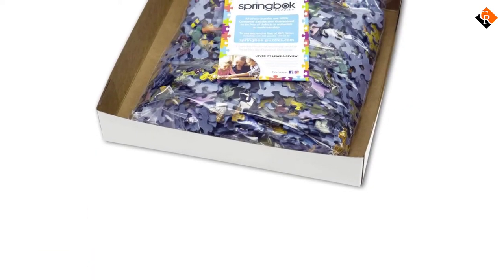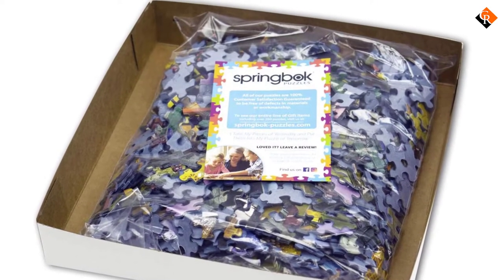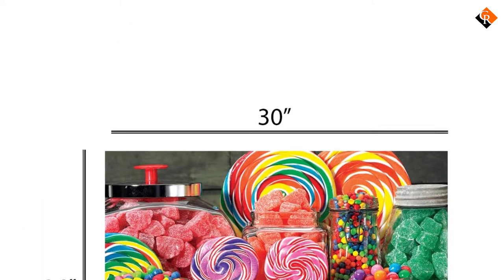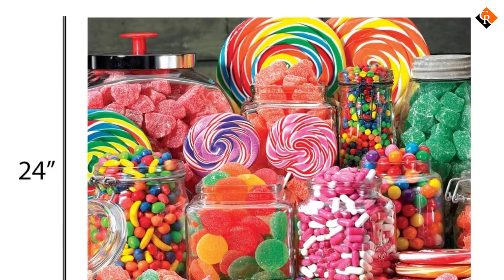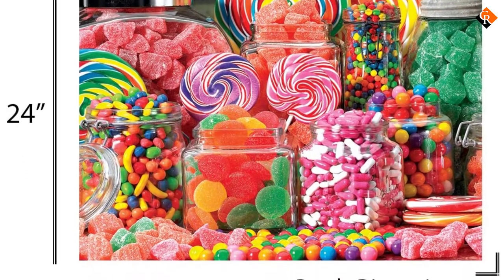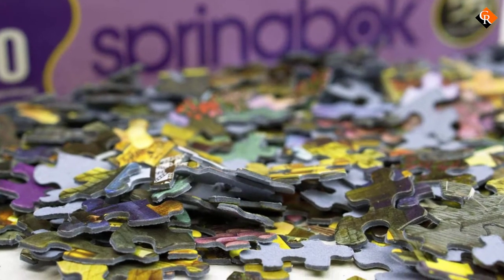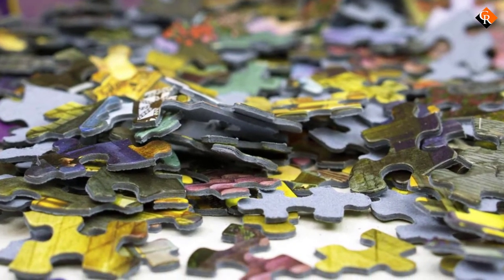With candy shop imagery, it's sure to satisfy almost anyone's tastes, but you might want to put some actual candy out on the table to sweeten the experience. When complete, this heirloom-quality jigsaw puzzle measures 30 by 24 inches. Springbok puzzles are made with 100% recycled materials and printed with sustainably sourced organic ink. The brand also offers a satisfaction guarantee to cover any missing pieces.